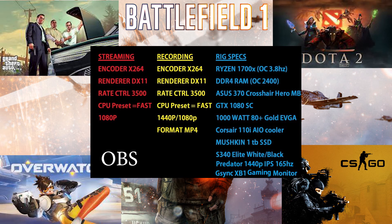All these games were recorded in 1440p or 1080p and streamed simultaneously in 1080p. The encoder setting was x264 with DX11 as the renderer, the bitrate was 3500, and the CPU preset was set to 'fast' — as I wanted to push the system.